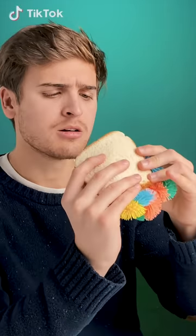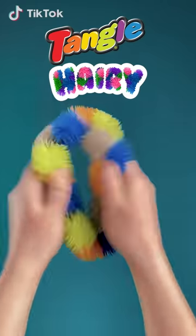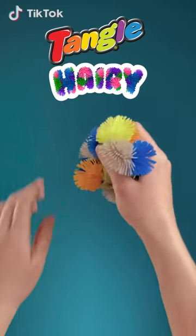It's not a sandwich. It's not a fidget spinner. It's not a belt. So, what is it? It's Tangle Harry, the world's best-selling fidget toy.